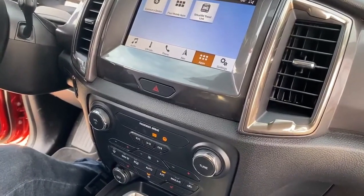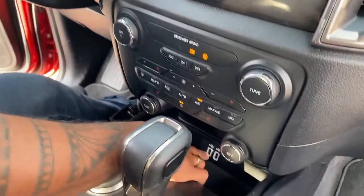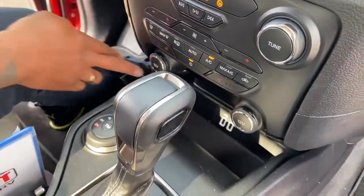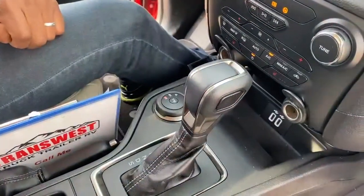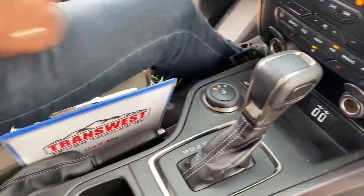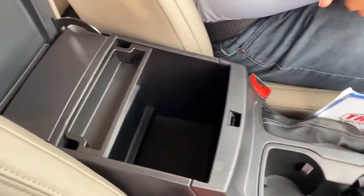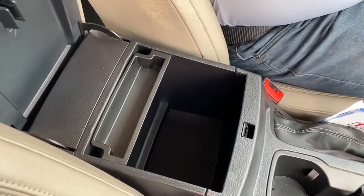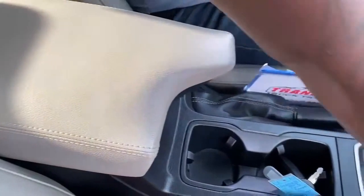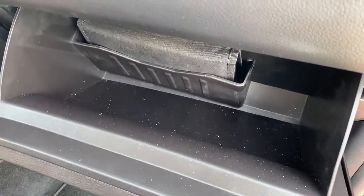It does come with two additional USB ports up front for charging and two 12-volt hookups as well. There's a nice little storage compartment where you can put coins and small items you don't want to lose. Up front there's also a nice spacious glove compartment with your manuals and everything that comes with the vehicle.